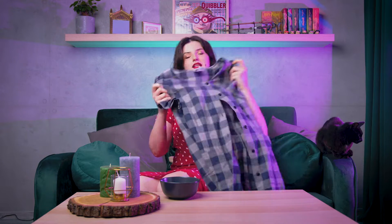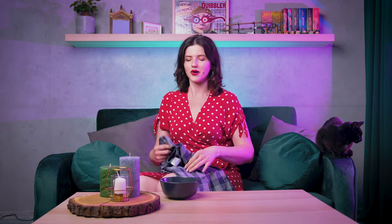Rzeczy, które dzisiaj Wam pokażę, są ze sklepu Fajne Ciuchy 24. Jeśli obserwujecie mnie na Instagramie — linka znajdziecie na dole w opisie — to miesiąc temu przeprowadziłam tam unboxing pierwszej paczki i przez ostatni miesiąc mogliście oglądać moje stylizacje przy użyciu produktów z Fajne Ciuchy 24. W międzyczasie dotarła do mnie druga paczka, którą też Wam pokażę.